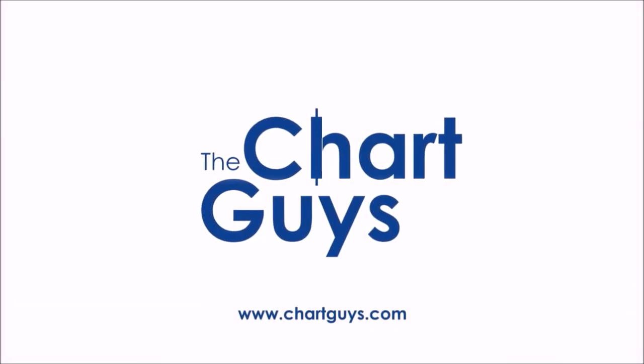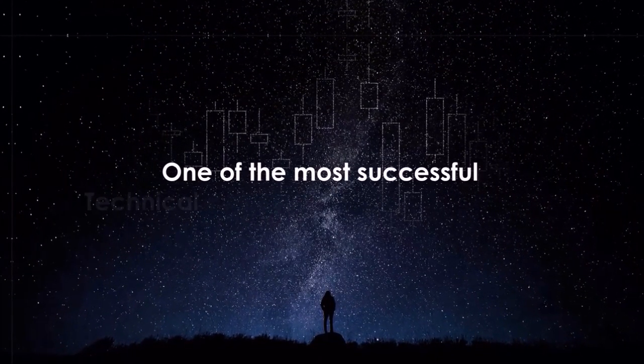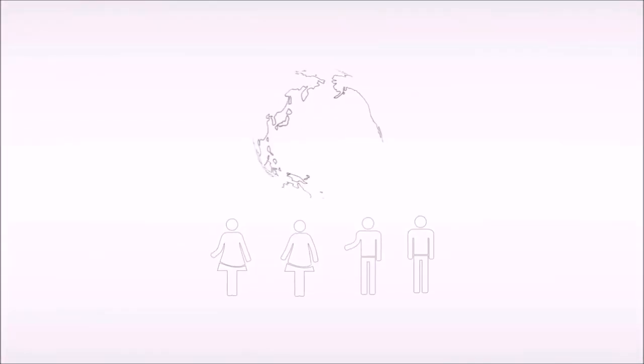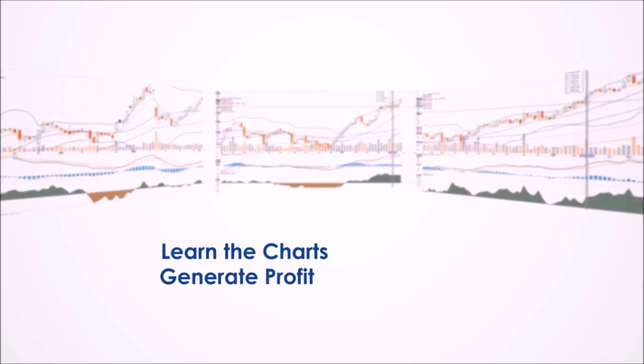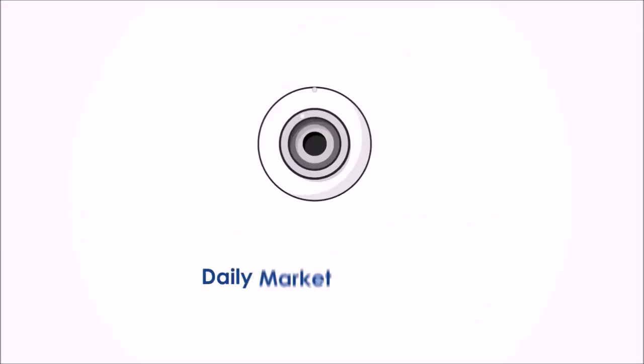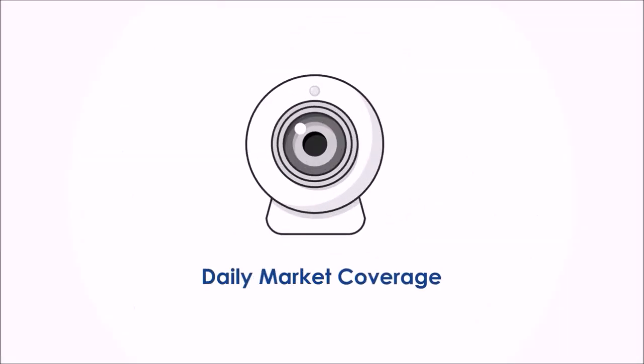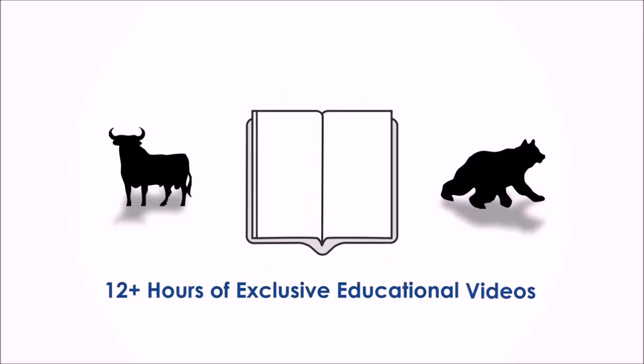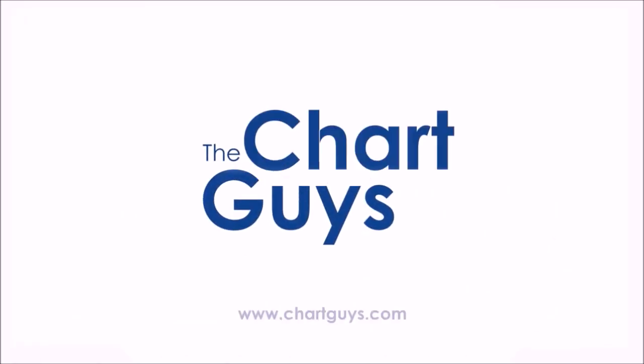Hello, and thanks for checking out chartguys.com. We're proud to be one of the most successful technical analysis communities online, teaching you the skills to become a more confident, effective, and informed trader. Join our community of hundreds of analysts worldwide working together to learn the charts, generate profit, and achieve financial independence. For access to daily live chart analysis and market coverage, a thriving chat community, along with dozens of hours of exclusive educational materials. We look forward to seeing you.